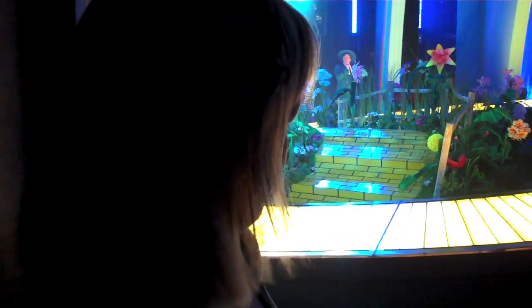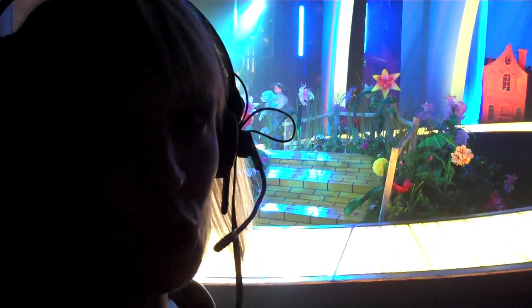There we go — our tilt revolve. Yellow brick road's going around. Our outer revolve taking the Munchkin houses off, into the smallest wing in showbiz.